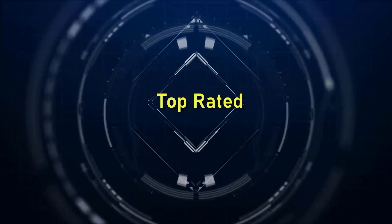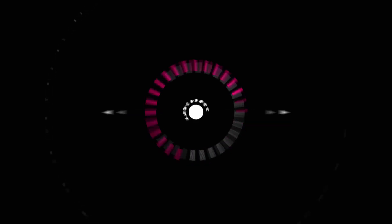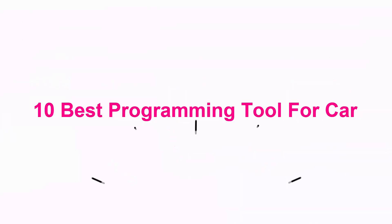Welcome to Top Rated. 10 Best Programming Tools for Car.